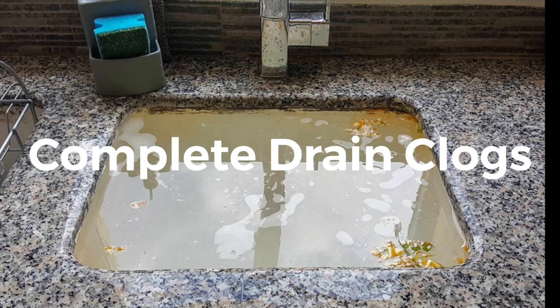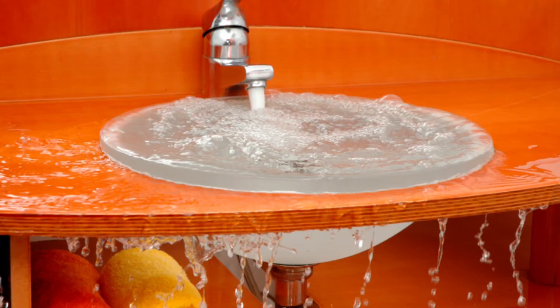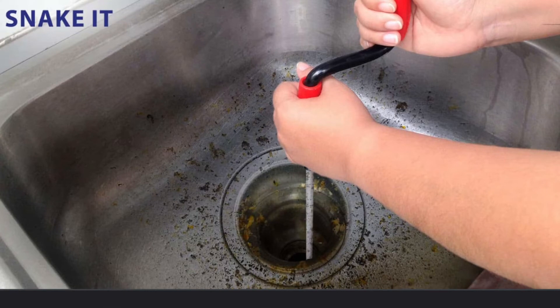Number two: treating complete drain clogs with chemical cleaners. There are many chemical drain cleaners formulated to clear stubborn clogs. These work by eating through hair, fat, and other substances that stop up the drain. In most cases, drain cleaners can be used to clear partial clogs without causing significant plumbing damage. However, when a drain is completely clogged, the chemical drain cleaner doesn't have anywhere to go, and these powerful chemical components can also corrode your pipes. A better option is to invest in a drain snake to physically remove blockages.